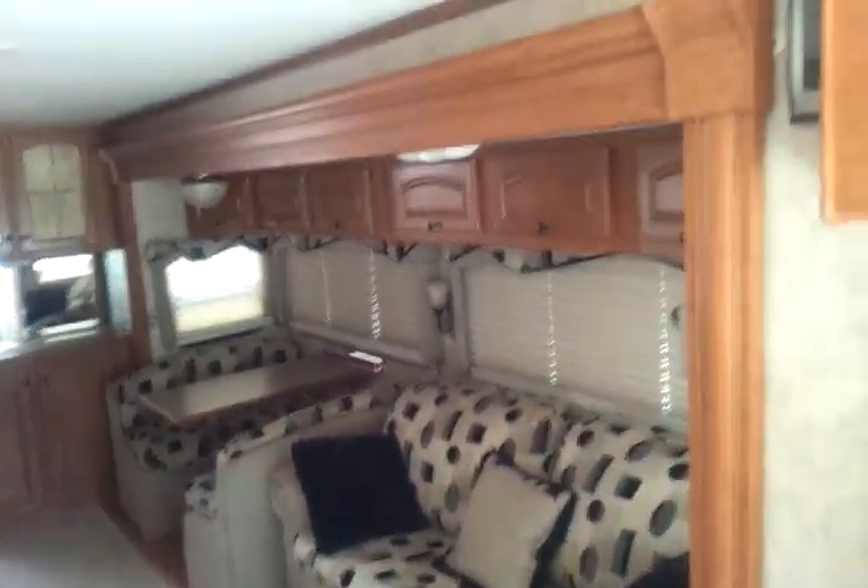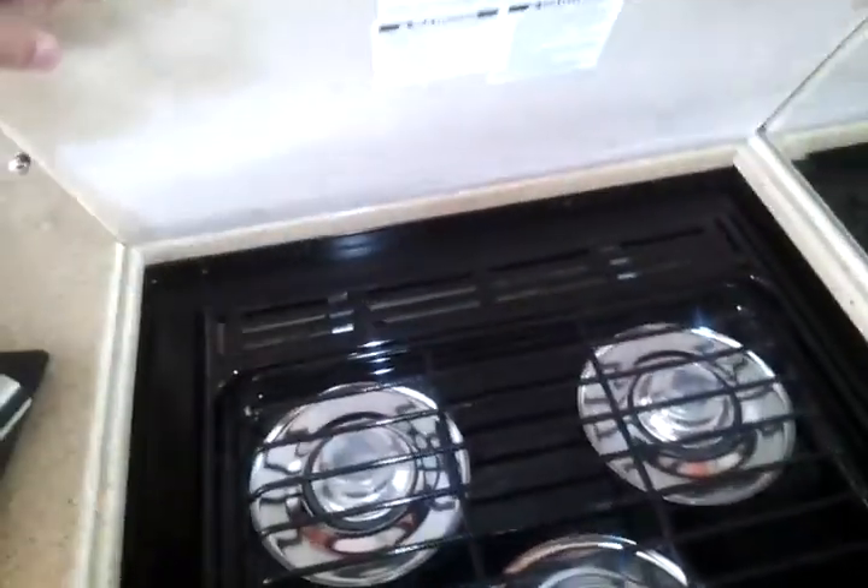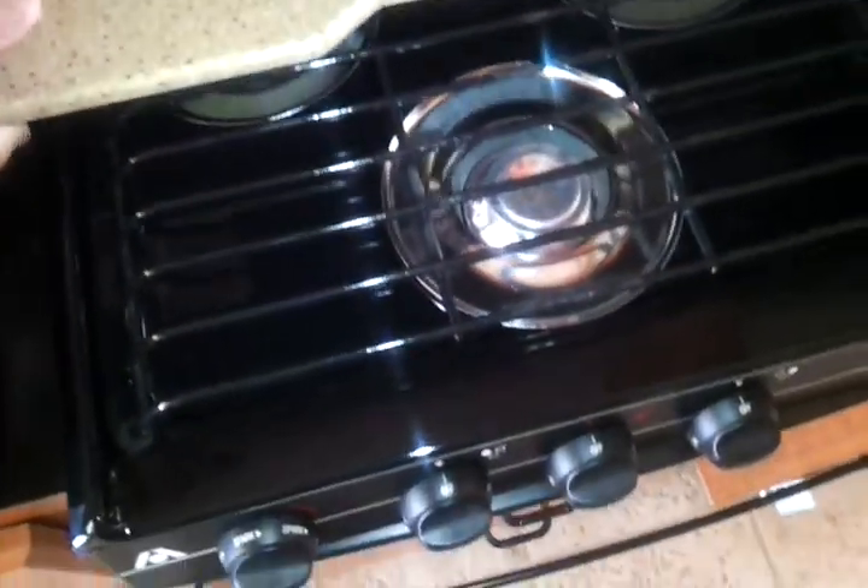It is ceramic tile all the way back to the bathroom. Looking from the front to the back, there's a big slide on the living room. In the kitchen, there are Corian countertops, a built-in under-flush sink, and a stove. The stove is in excellent condition, like brand new — I haven't had very many dinners cooked on it.